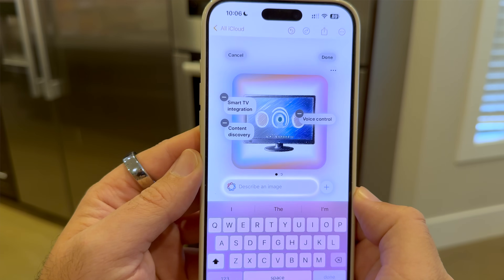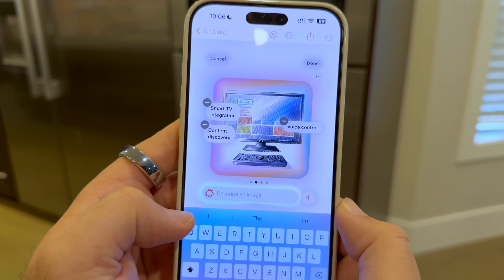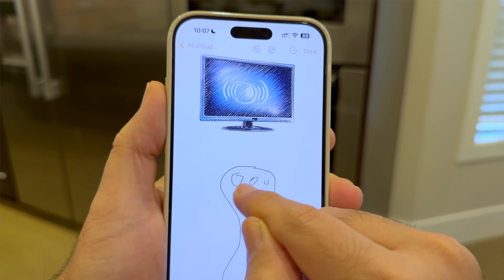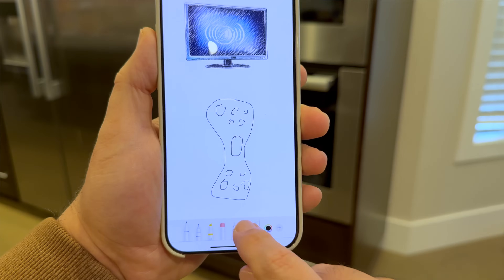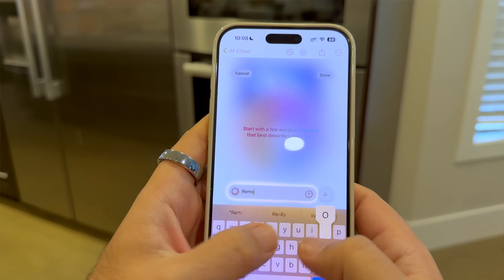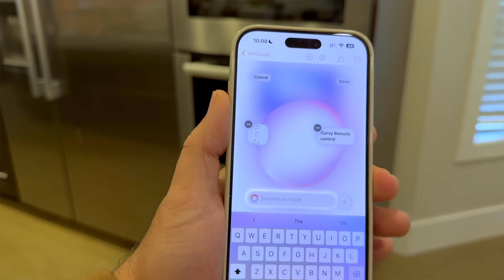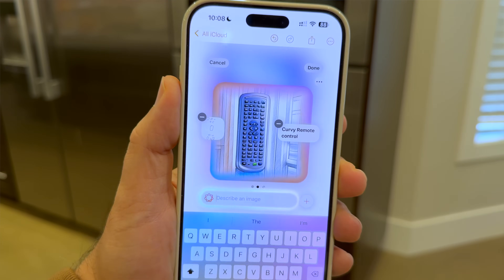For example, you type out 'Modern Treehouse,' select it, let Image Wand go to work, and a modern treehouse image will be created and inserted into your document. This tool is for people who want to visualize concepts quickly or add a visual layer to their notes. It's not something I find to be super impressive — it almost feels like clip art from back in the 90s. It's very simplified imagery, and it doesn't look very high quality.